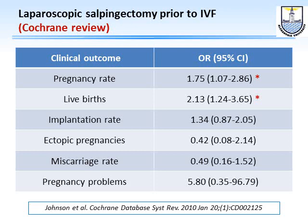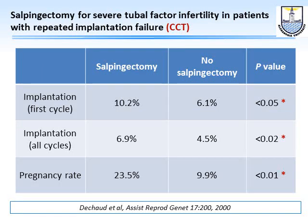The Cochrane review confirms that laparoscopic salpingectomy before IVF increases pregnancy rate and live birth rate, with no changes in implantation rate, ectopic pregnancy, or miscarriage rates. Furthermore, Strandell et al. showed that even without a visible hydrosalpinx, if the patient has severe tubal factor infertility and the tube is removed, there is better implantation and better pregnancy.